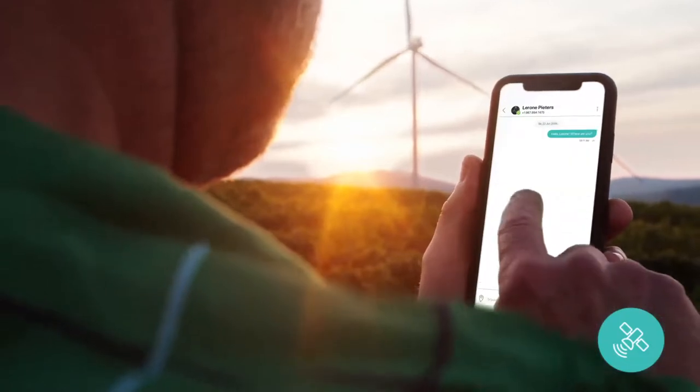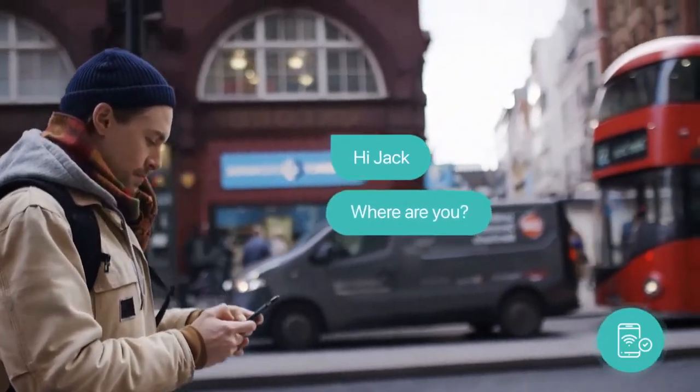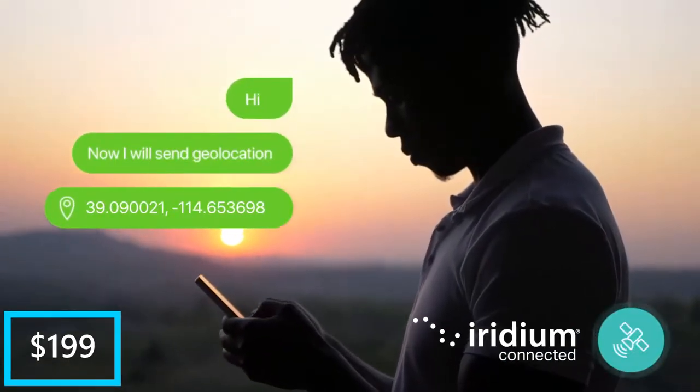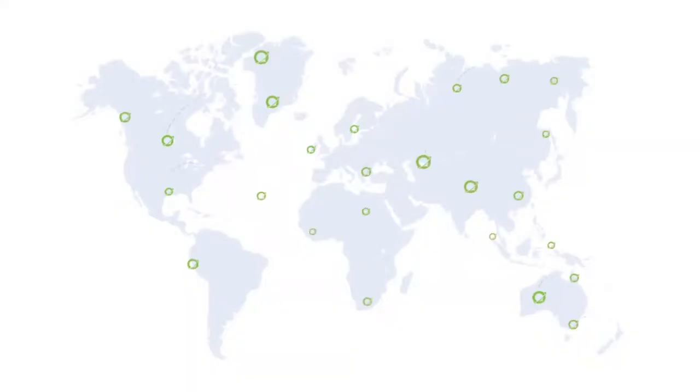Besides its communication features, its designated app also provides you with a detailed weather forecast. It charges with a USB charging cable, and the entire gadget is priced at $199. With this device, nothing will stop you from texting again, including heavy downpours.